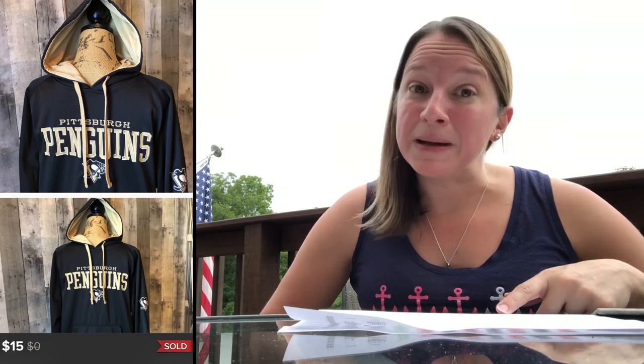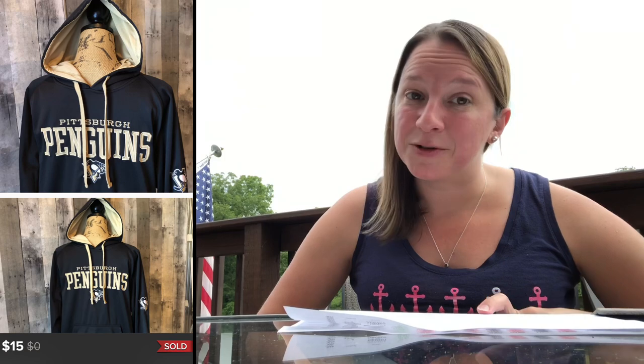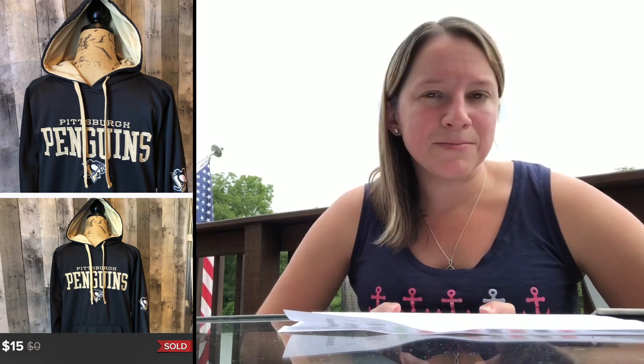This item is a Pittsburgh Penguins hoodie, so always look out for team items. I only paid $1 for it and sold it for $15. I think I sold that on Poshmark, which kind of surprised me because men's clothing sometimes sits on Poshmark a little longer. But I did make $11 on that.